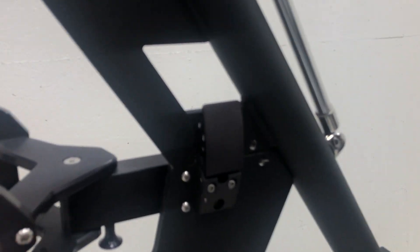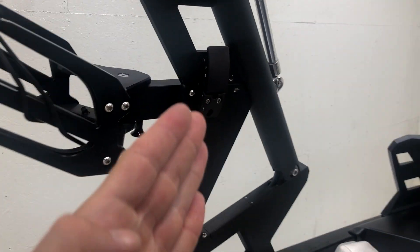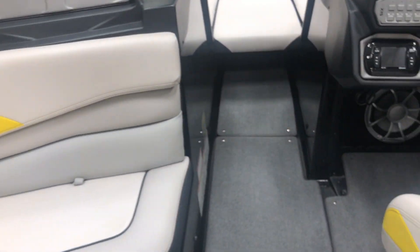The tower folds by releasing these clips and the arms on the inside kind of collapse inwards, and the tower folds back. It is not assisted.